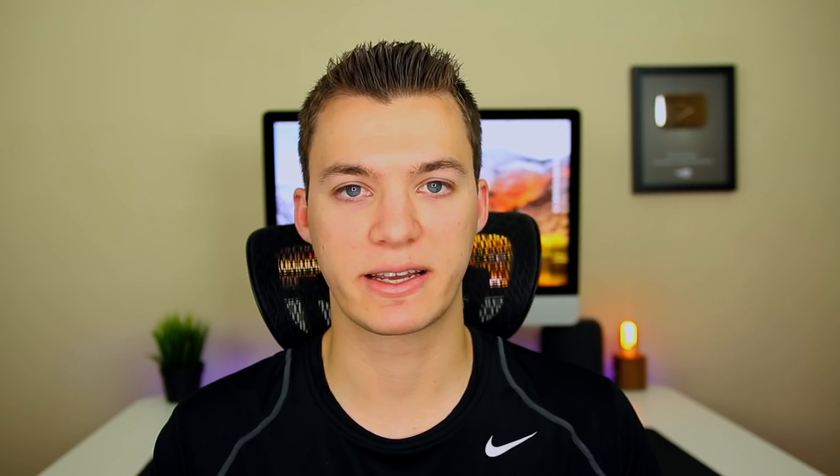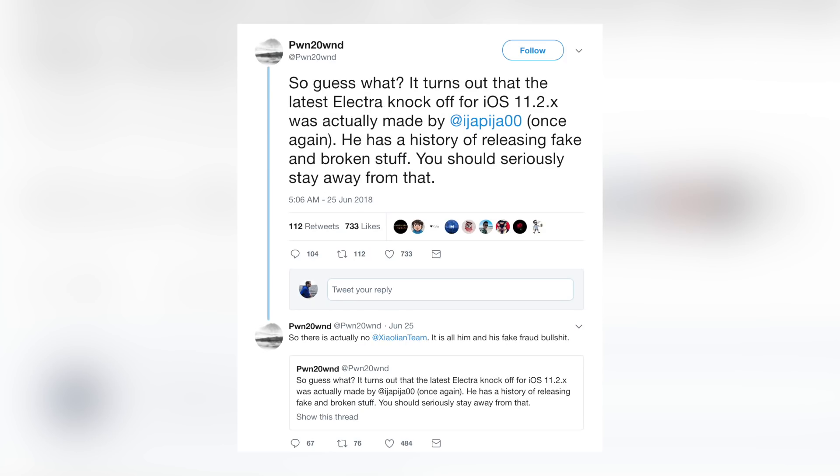Now let's briefly talk about a fake jailbreak that made its rounds earlier this week. The jailbreak came from a team called Zyulian — not sure how to pronounce that — which is a completely made-up fake name. Anyways, the jailbreak they supposedly developed was simply an old, outdated version of Electra. To make things worse, it was actually created by someone who has a bad history with releasing sketchy software. Hopefully none of you guys installed this because it was pretty sketchy from the start.